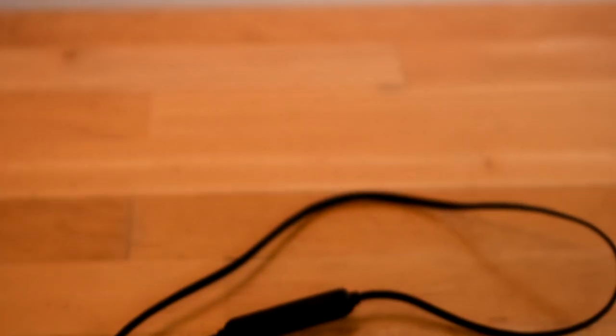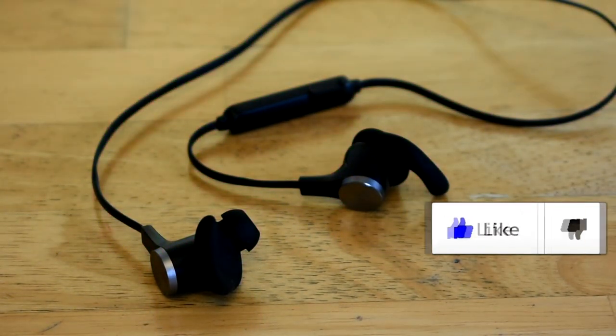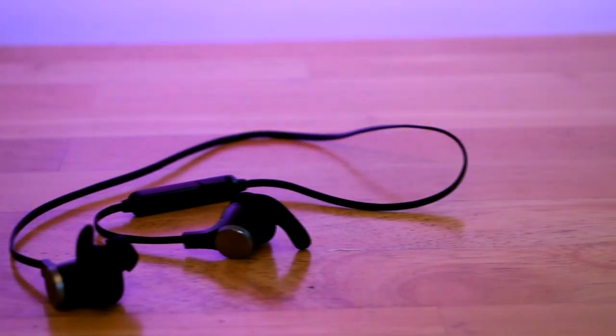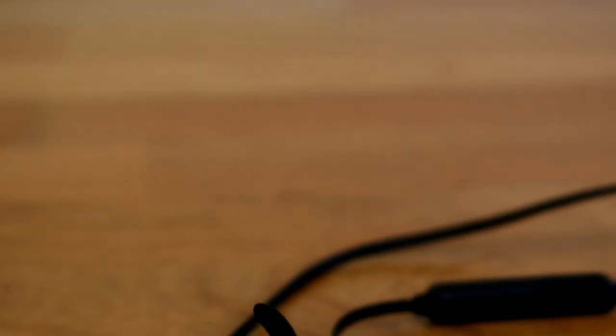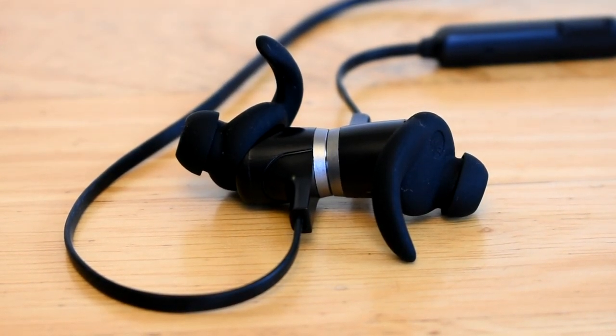They use Bluetooth 4.1 technology, and as far as I've seen, the Bluetooth connection seems very strong and does not cut in and out easily. You can be up to 33 feet away from these headphones and they would still continue playing your music. These earbuds also have aptX technology, which just helps give you better quality audio over Bluetooth connections.